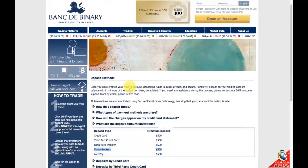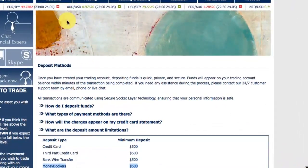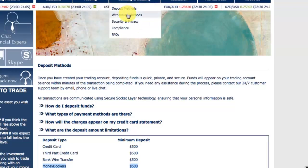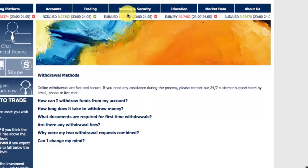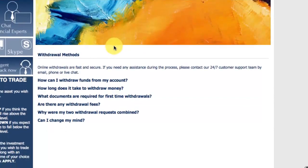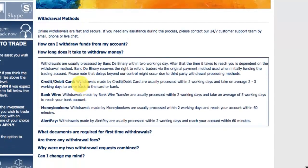Okay, so let's now look at the various withdrawal options. Withdrawals are usually processed within three working days, and once they are processed it will take within an hour to actually hit your account. There's an FAQ here where you can get more information.